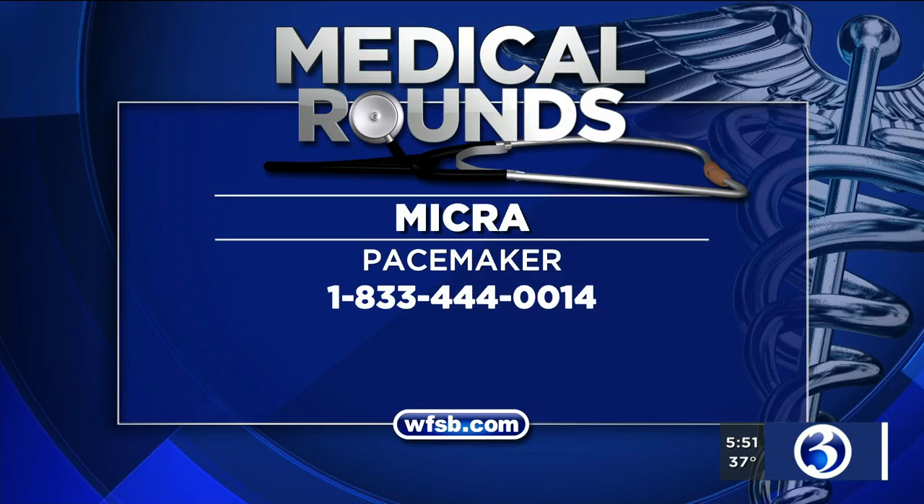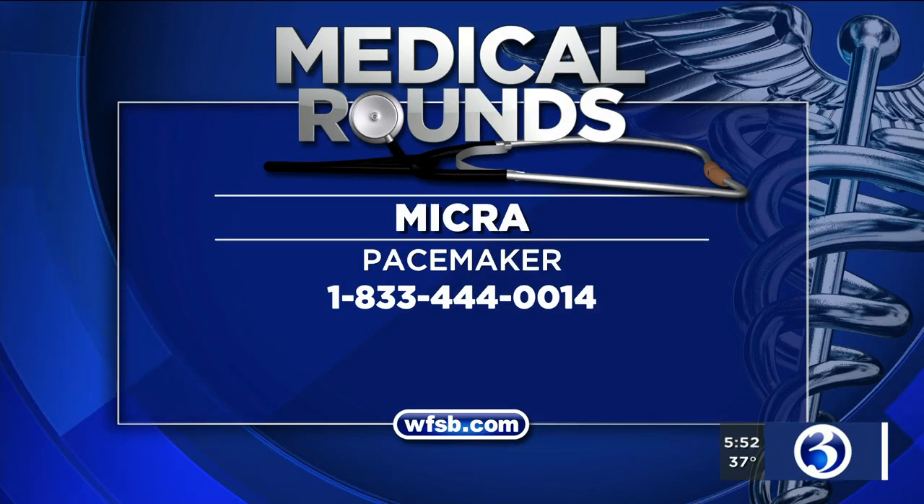That is incredible. Our best to the patient that just had this procedure done. Dr. Zweibel, thank you very much for joining us and sharing this technology. If anyone at home wants more information, call 833-444-0014.